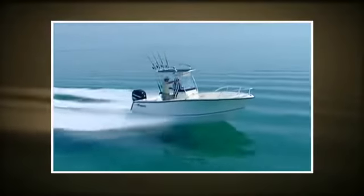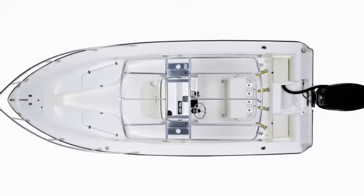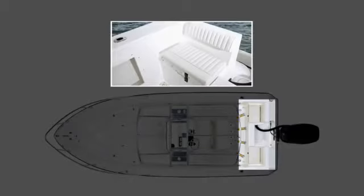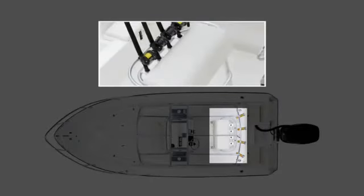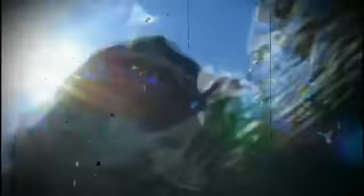The console houses space for an optional onboard porta potty, and the stern area includes a comfortable passenger lounge with port and starboard jump seats. Standard helm seating is a padded leaning post setup fitted with four vertical rod holders.